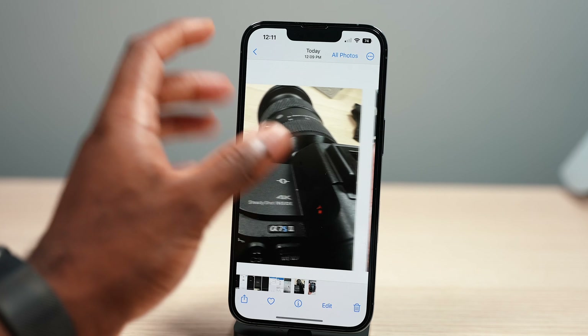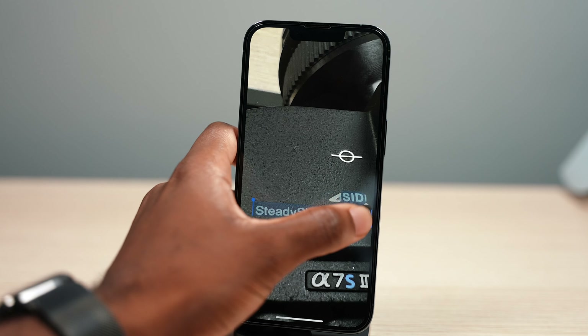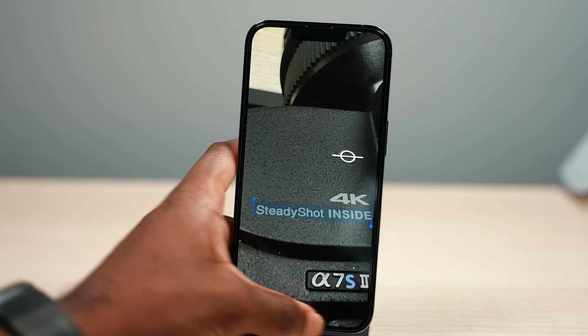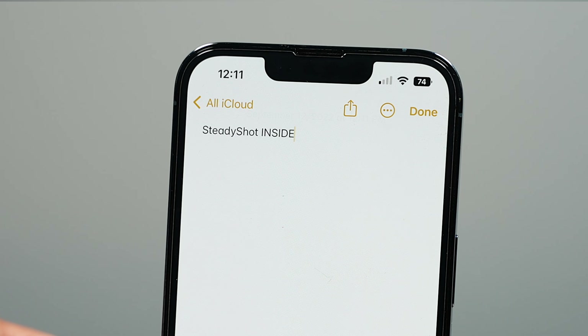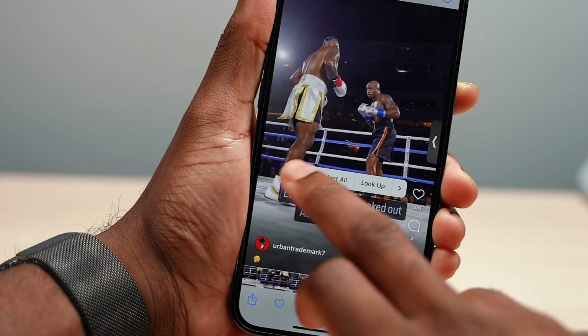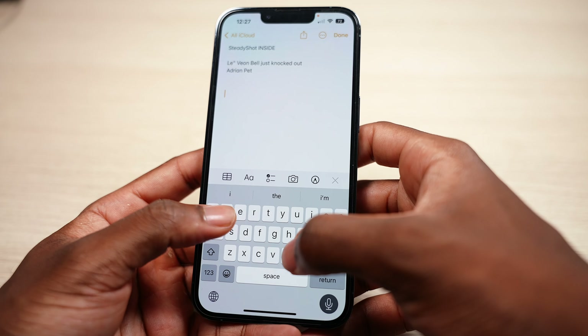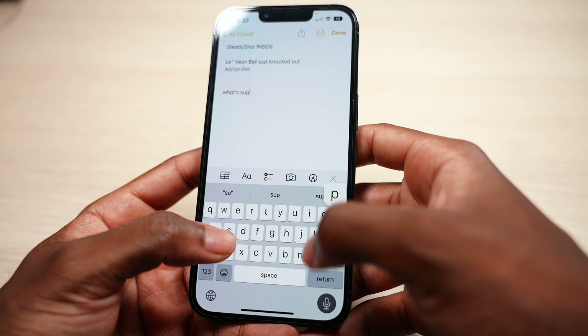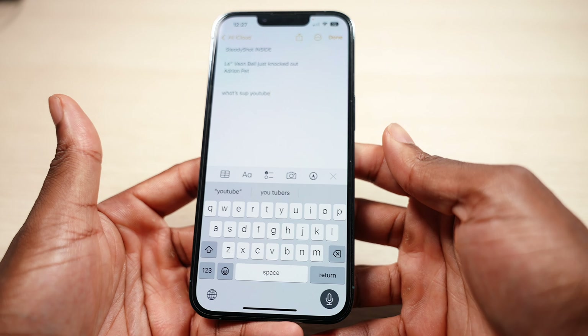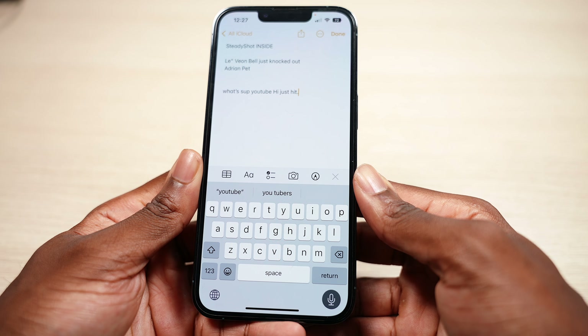Live Text was one of my favorite iOS 15 features, and iOS 16 takes it further — Live Text can now recognize text in videos, so if you're watching a video you can pick up text from it. Dictation also received a small update: you can now talk to your iPhone and type at the same time, so you no longer have to tap Dictation and have it cancel your keyboard.